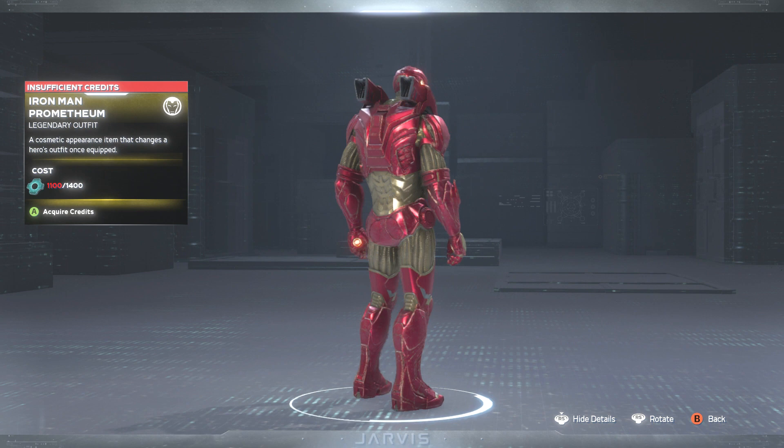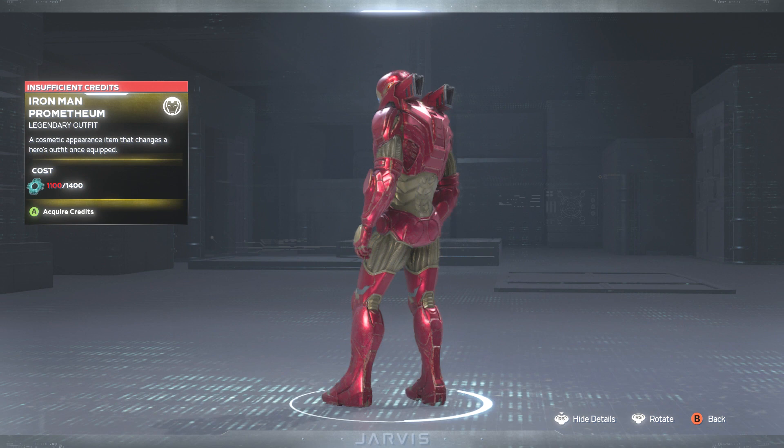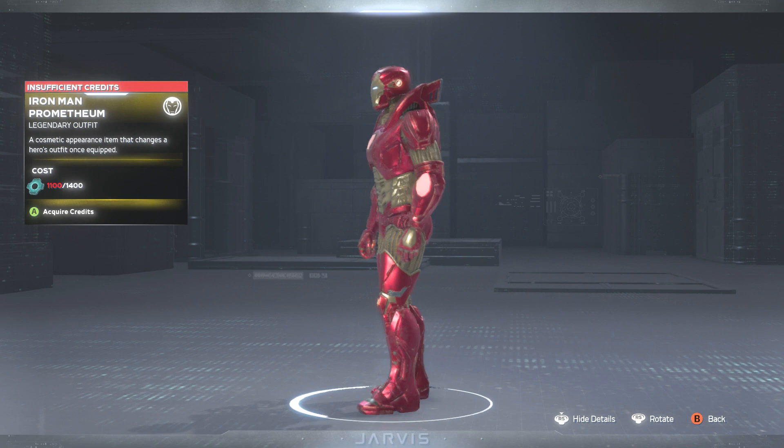Next up we have the Iron Man Permitian skin. This one looks pretty new — I want to say I may have seen this once, but I'm not sure. Finally we're getting some more Iron Man skins. I may end up scooping this one and doing a YouTube Shorts gameplay video of the skin.